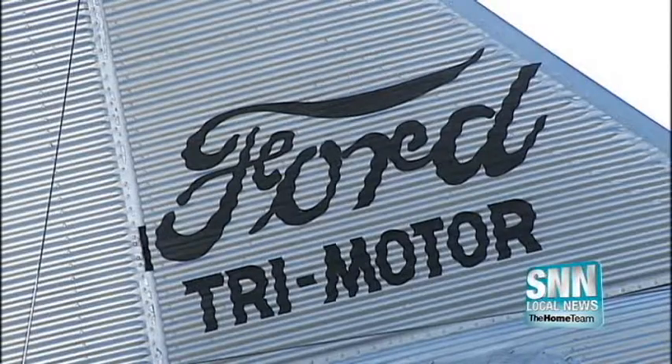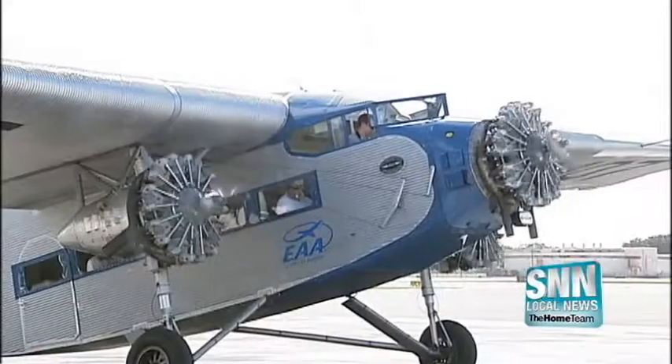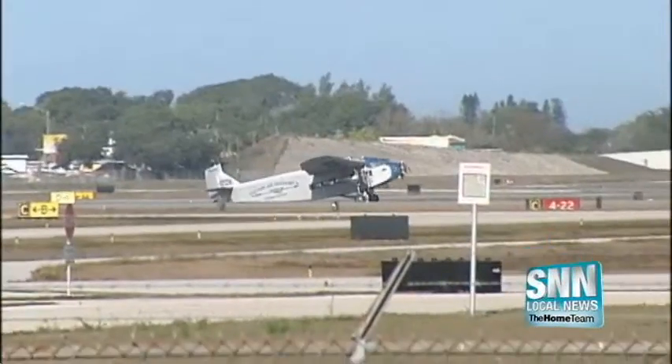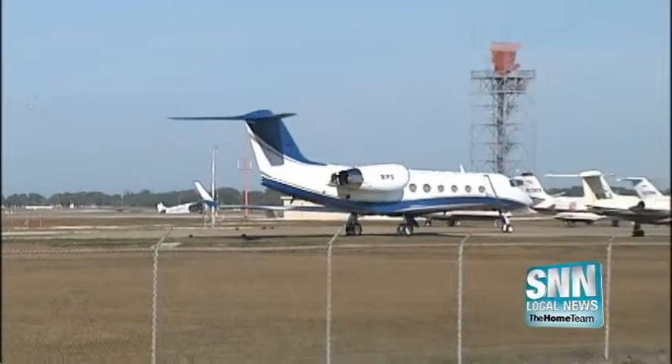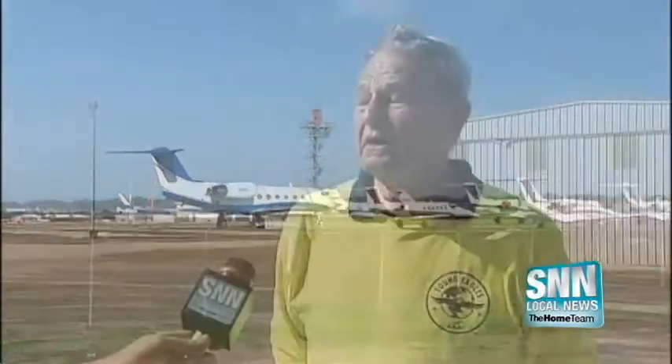One of only eight Ford Trimotors in operation is visiting the Suncoast. This isn't just some old plane — modern air travel as we know it started with this industry first. It was the first real airliner. We now have modern jets and all the rest of it, but the Ford Trimotor was the first real airliner.